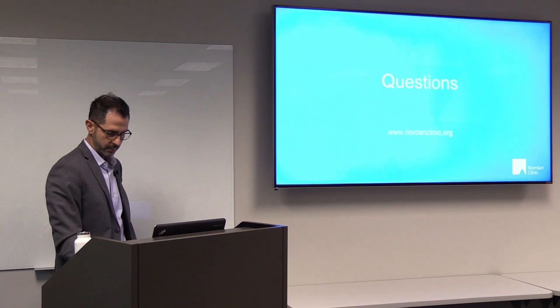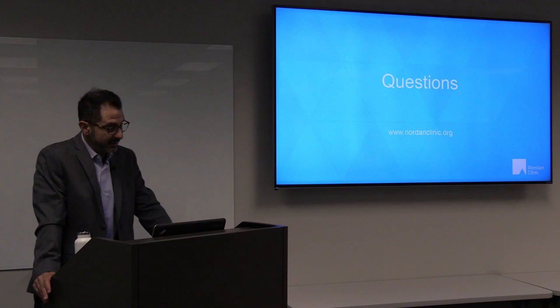That's the end of the presentation — we have about 10 minutes for questions and discussion.